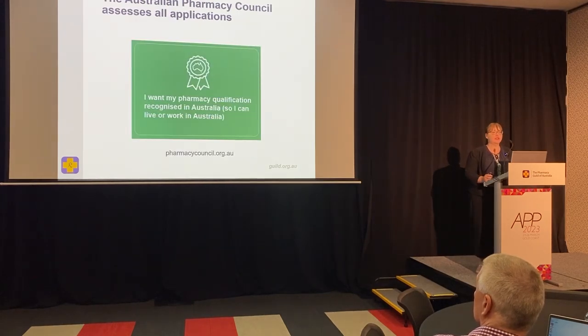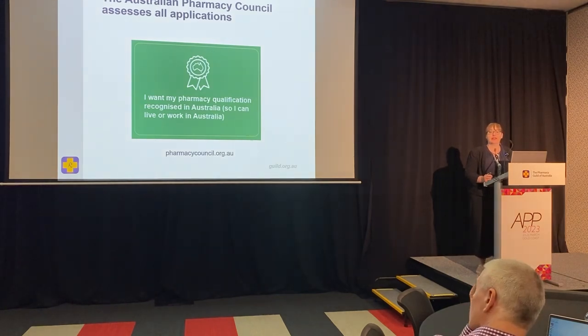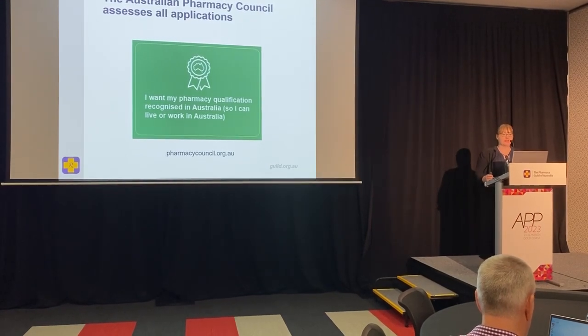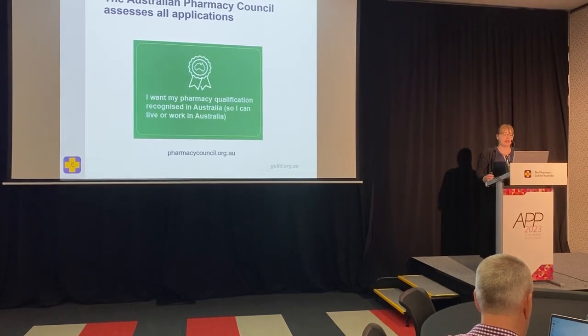All applications in Australia to become a pharmacist when you've completed a pharmacy degree elsewhere are handled by the Australian Pharmacy Council. The best way to summarise what I'll talk about today is to go to pharmacycouncil.org.au and click on the button: 'I want my pharmacy qualification recognised in Australia.'